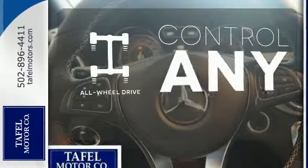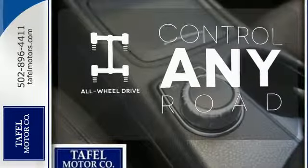The all-wheel drive allows you to master any road, any time. Here's your invitation to be inspired.